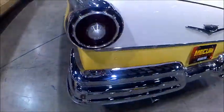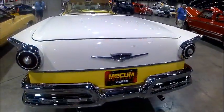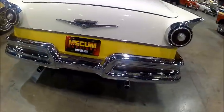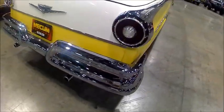Canted fins for '57, and here you can see the added height to the deck to accommodate the metal folding top.